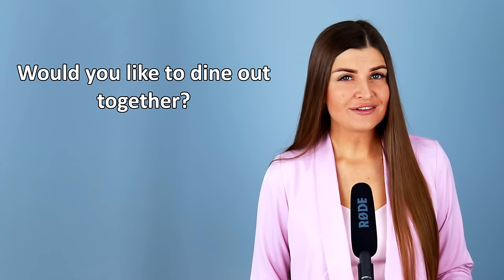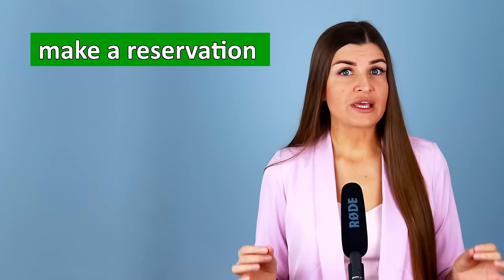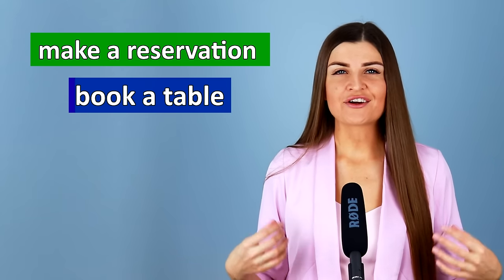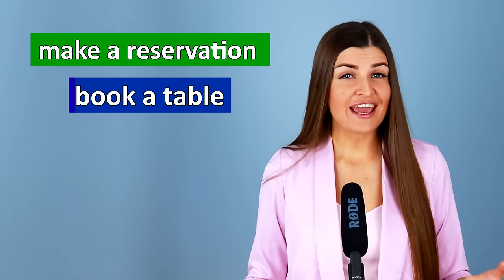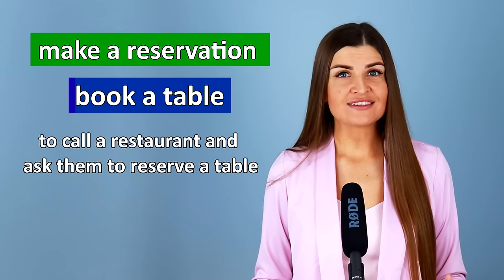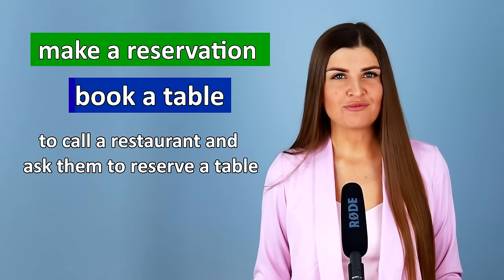We can also say to dine out — that means to have dinner or lunch outside. For example, would you like to dine out together? Now, if you're going to eat out or dine out, before going to a restaurant, you need to make sure if they have a table available for you. You need to call the restaurant and make a reservation or book a table.